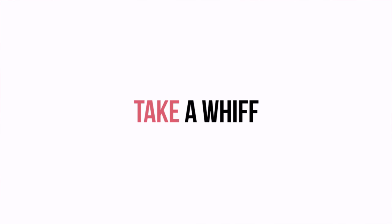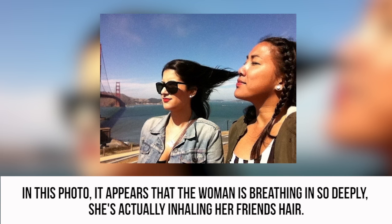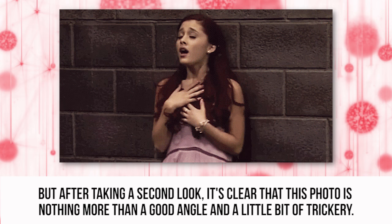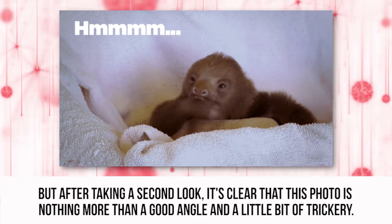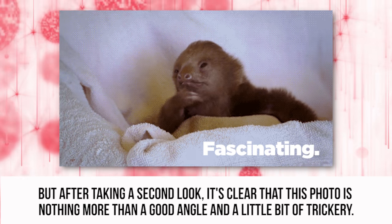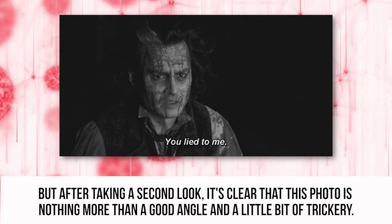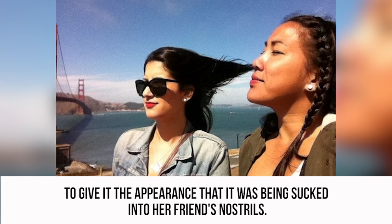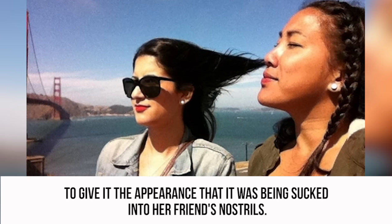Take a Whiff. In this photo, it appears that the woman is breathing in so deeply she's actually inhaling her friend's hair. But after taking a second look, it's clear that this photo is nothing more than a good angle and a little bit of trickery. A gust of wind blew the woman's hair at just the right moment to give the appearance that it was being sucked into her friend's nostrils.